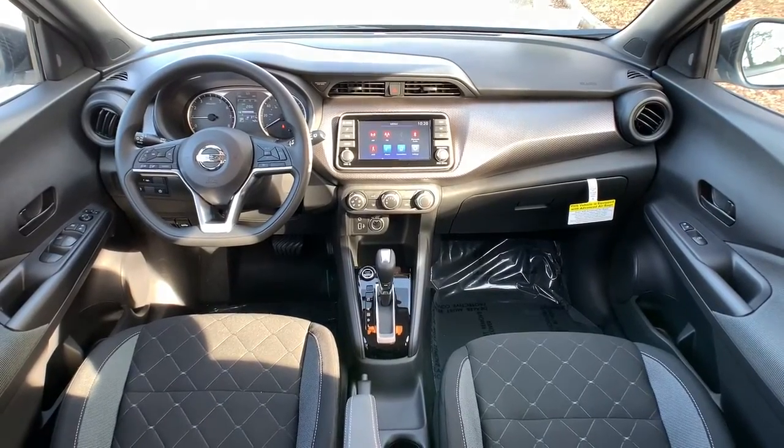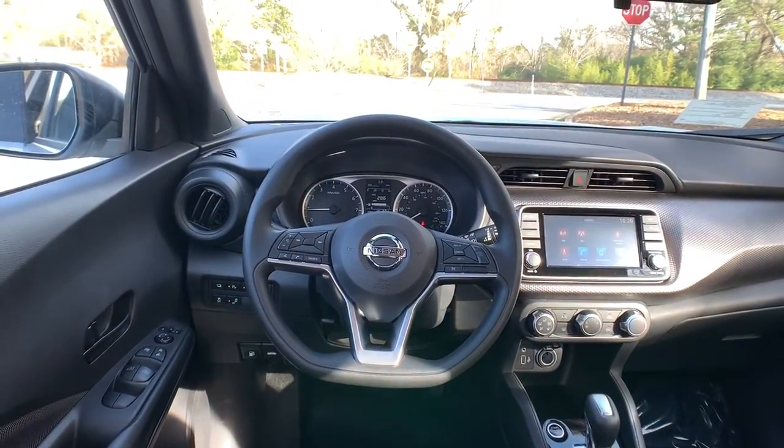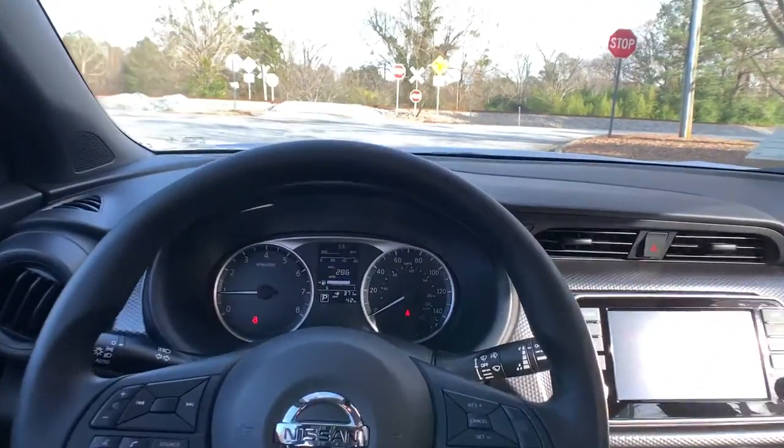Enjoy the satisfaction of affordable comfort in this roomy Kicks. Treat yourself to a test drive today — our staff will toss you the keys and give you an outstanding customer experience.